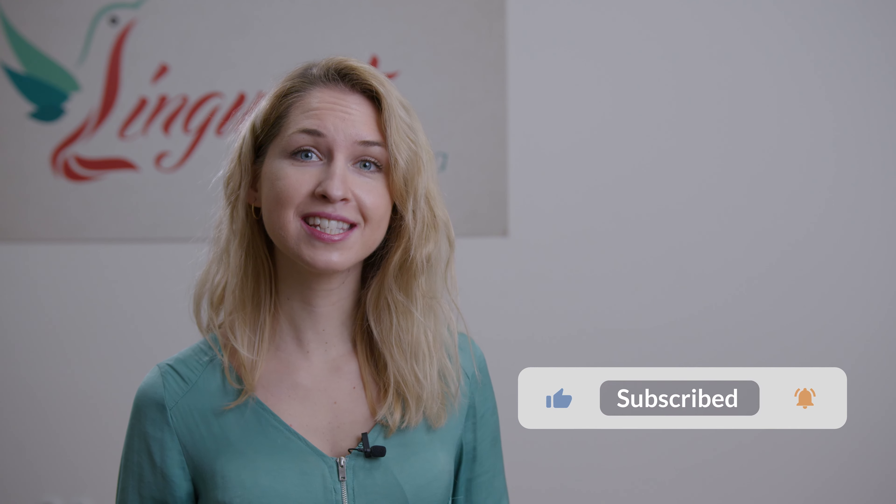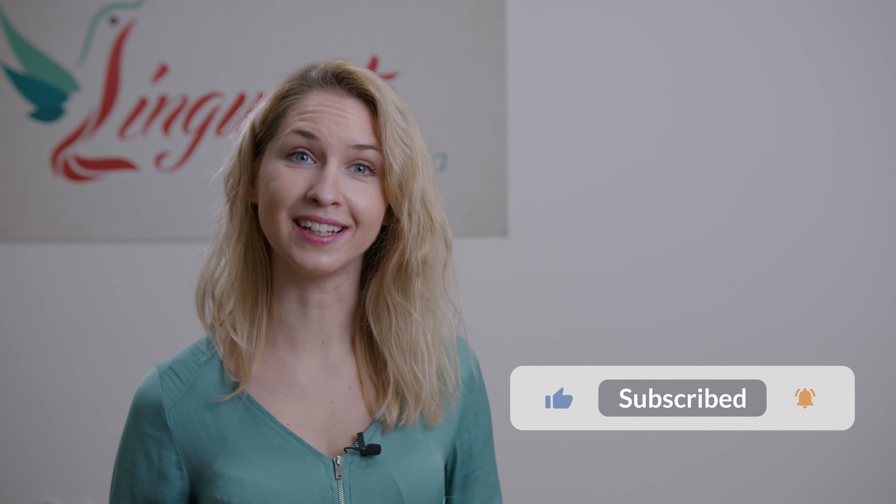If you like this video, don't forget to subscribe so you will receive notifications as soon as we upload a new one. Also you can follow us on Instagram and Facebook where you can find more interesting information about Slovak language. Finally you can find a link in the description where you can download a document with this lesson and extra practices.